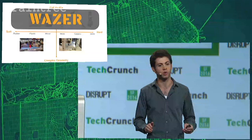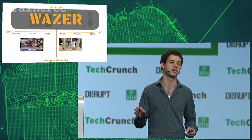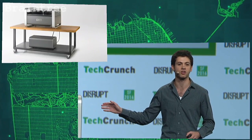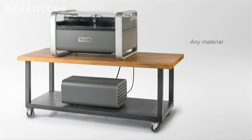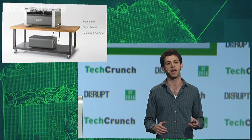And that's what we're solving with Wazer. It's a digital tool that uses water to cut through any material. Wazer is the first desktop water jet cutter. It cuts any material with digital precision — far more accurate than cutting by hand. It's compact and contained, which makes it clean, safe, and quiet to use. And it's the result of a ground-up redesign of water cutting technology, with four separate patents pending.